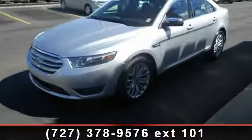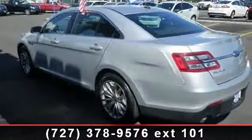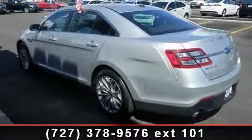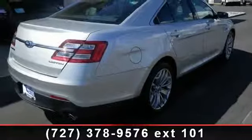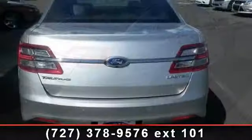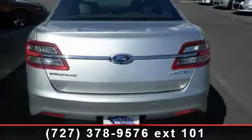Some of the top features included with this vehicle are Traction Control, Cruise Control, Mirror Memory, MP3 Player, Satellite Radio, Engine Immobilizer, Climate Control, Automatic Headlights, and Universal Garage Door Opener.